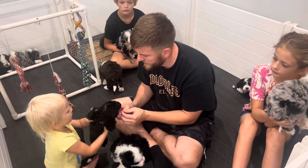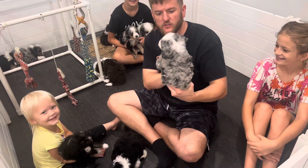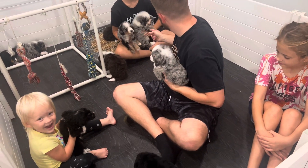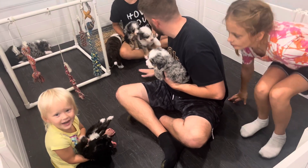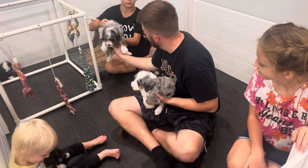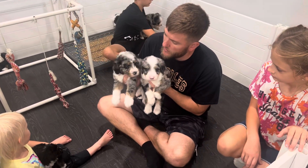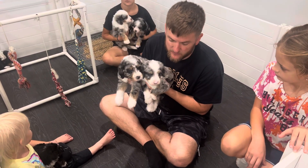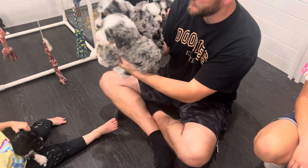I don't have a name for her yet. You want to name her? Alright, the two boys that are available — let me grab that Merle female too. We have Joshua and Ash, and we have a family that's placed a deposit but hasn't chosen between these two yet. They're waiting to see personalities form, but all of the puppies right now are very calm, so I haven't seen a lot of differences other than size.